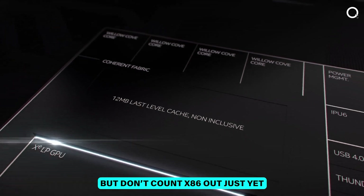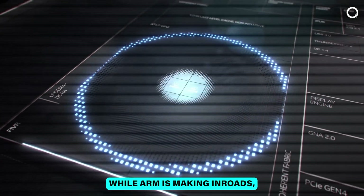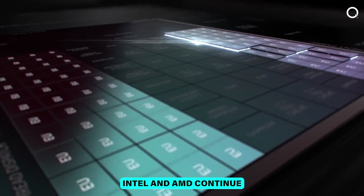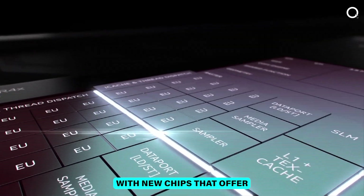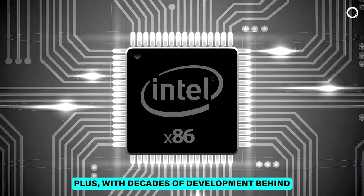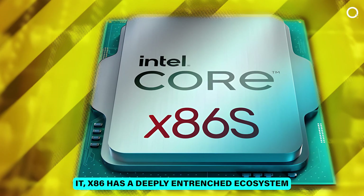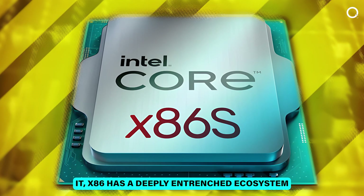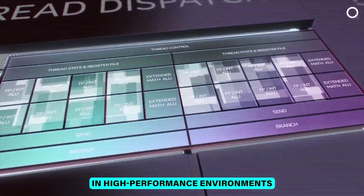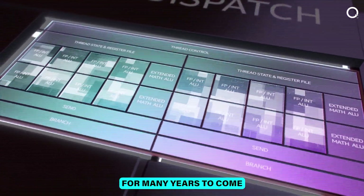But don't count x86 out just yet. While ARM is making inroads, x86 isn't going anywhere. Intel and AMD continue to push the envelope with new chips that offer even more power and efficiency. Plus, with decades of development behind it, x86 has a deeply entrenched ecosystem that's hard to beat. It's likely that we'll continue to see x86 in high-performance environments for many years to come.